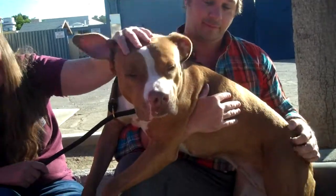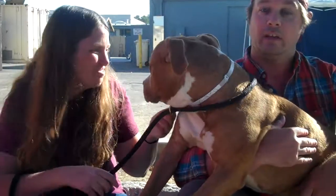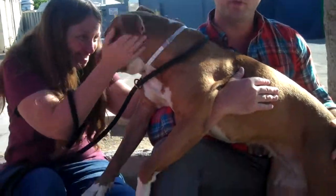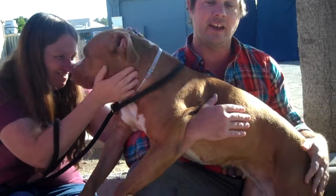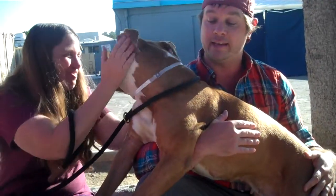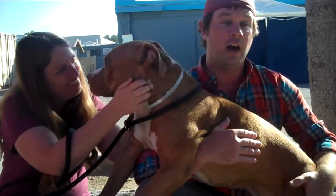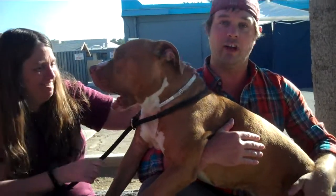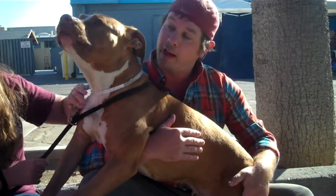She weighs 60 gorgeous pounds and our friends here will tell you a little bit more about Sasha. Sasha is super sweet. She did amazing on her temp test — she got A's on everything. It says that she was wagging her tail and wants to play. The shelter environment has got her, you know, it's not ideal for her. She definitely wants to get out of here. She's been opening up more and more.